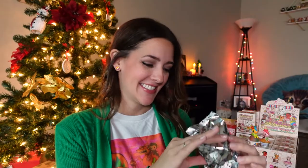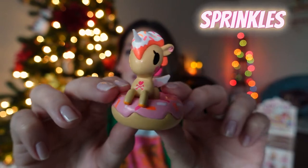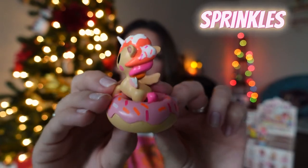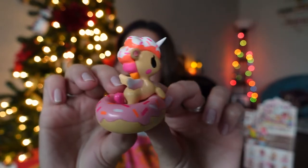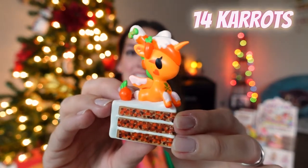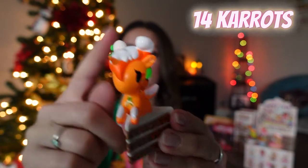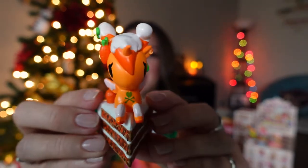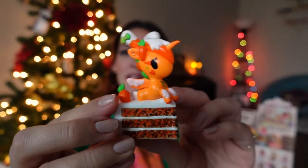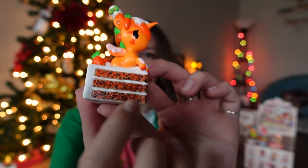Number three — a different one! This is Sprinkles. She's a cute little donut Unicorno on a very tasty-looking donut, I might add. Number four — oh, cute! This is 14 Carrots. She's a little carrot cake Unicorno with little bunny ears covered in frosting. How cute! This is kind of cool too — how they made the carrot cake texture up in here.